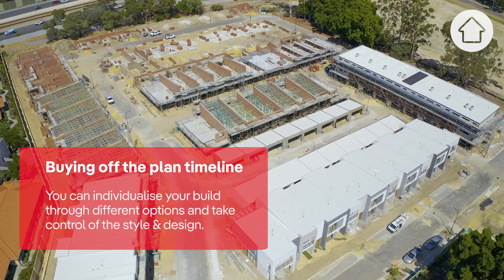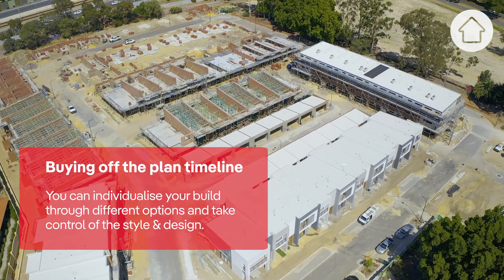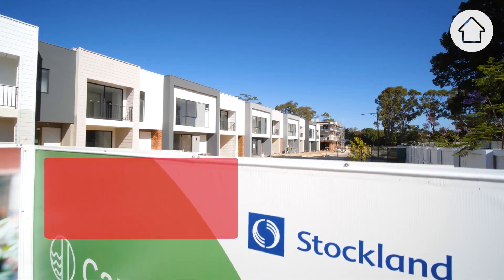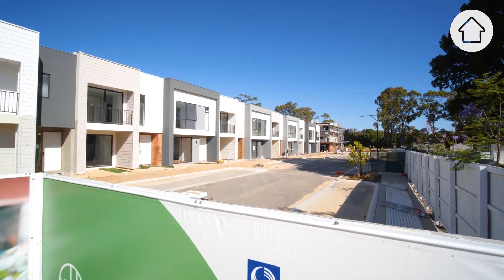Buying off the plan takes away that front-end time, and really the customer can concentrate on the product that's right for them — it takes away all that uncertainty. So if you're a quick decision maker, you buy off the plan.